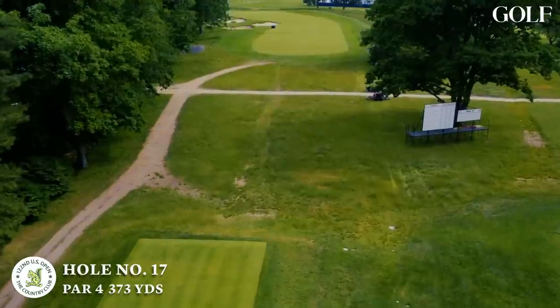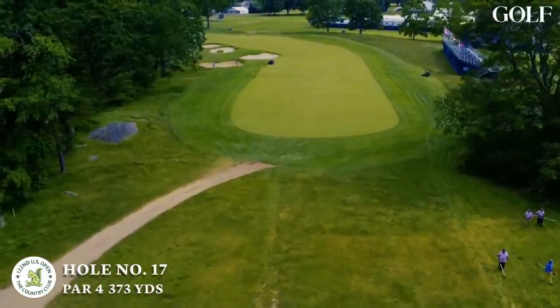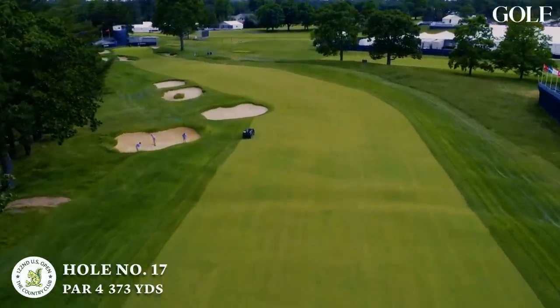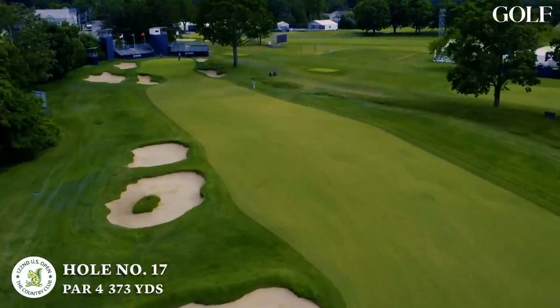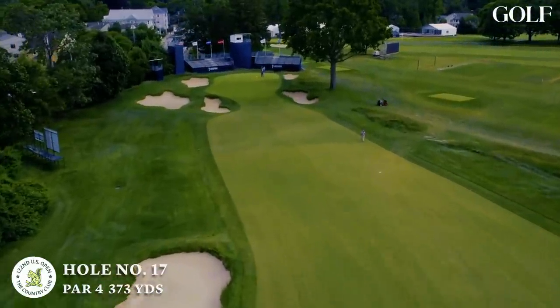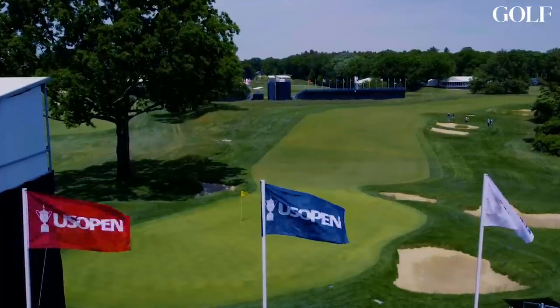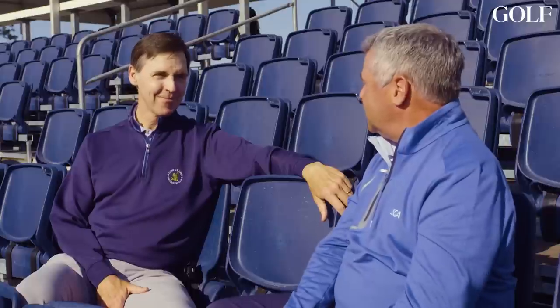Now we come to the most famous hole on the property — hole number 17. It all started back in 1913 when Francis Ouimet made birdie on the 71st hole with an opportunity to make another birdie in the playoff. So many great things have happened on this hole. It's only 375 yards — will the modern player try to drive this green? They might try to carry it into the front left bunker for a bunker shot, but that's no picnic depending on where the hole location is. Will they lay up? It's all about spin control. Two-tiered green — you can get a lot of balls coming back at you if they don't take the spin off those pitch shots.